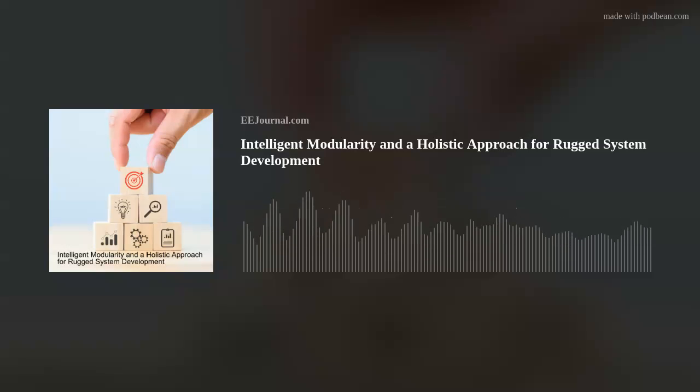My guest this week is Bill Pallad from LCR Embedded Systems, and we're chatting all about how intelligent modularity can make chassis design more efficient, how parametric design can enable reuse and reconfiguration in rugged system development, and how these approaches reflect a holistic approach to military and aerospace design. And also this week, in a different kind of rugged environment, I explore how a new type of robotic jellyfish can clean up ocean debris without touching it.